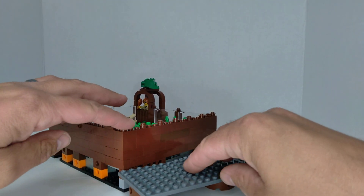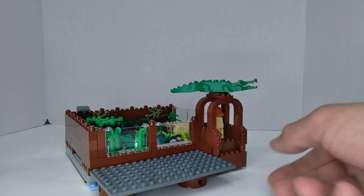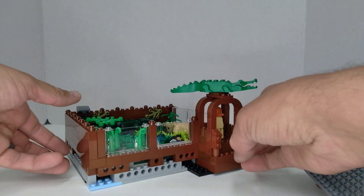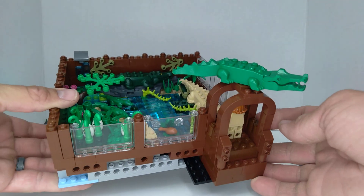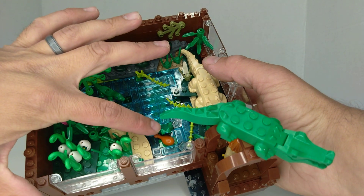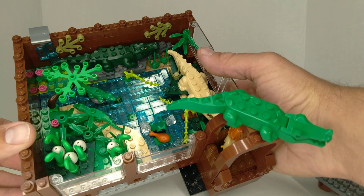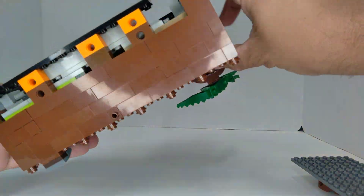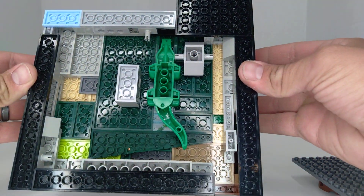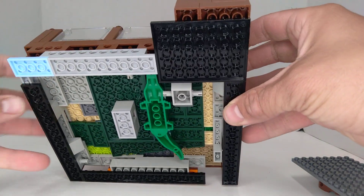I did that so I could put an alligator actually in the water. You can see here — got this alligator in the water there. He's being fed some chicken. If I show you the bottom of it, you can see he's underneath the water, under all those plates.